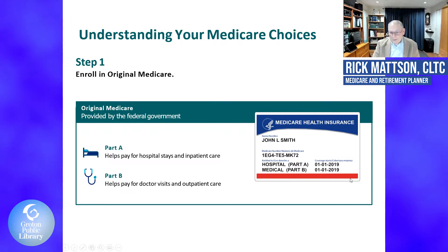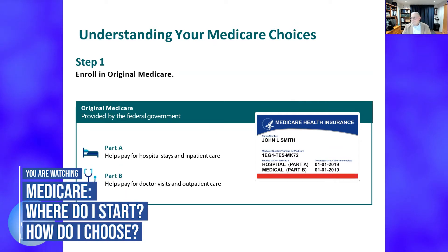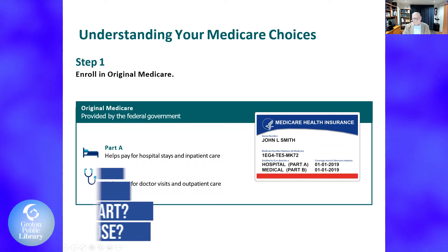Here's the famous Medicare card. Does anyone know what's different about this card than a year ago? Well, very simply, in the past year to 18 months, it used to have your social security number on there. They've now decided to take off the social security number. It's a little confusing for some people who've had it forever, but it's much better off with that social security number out of there.